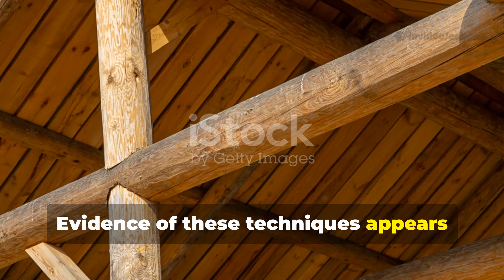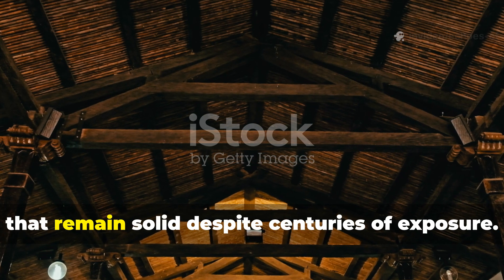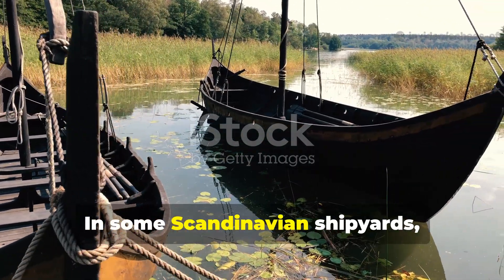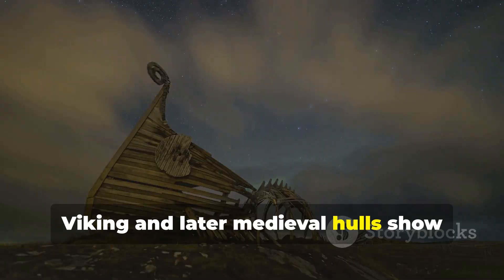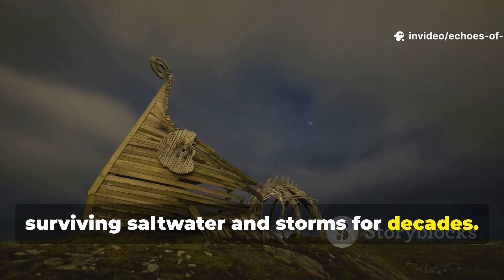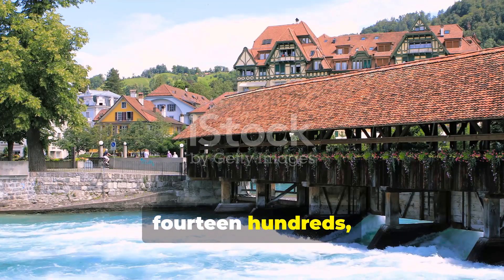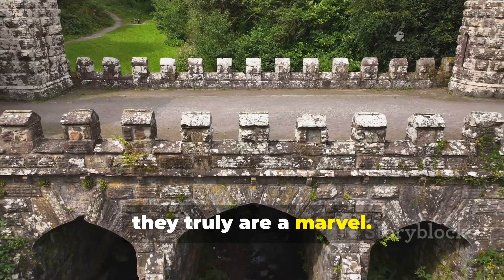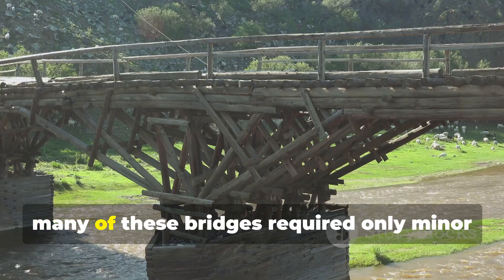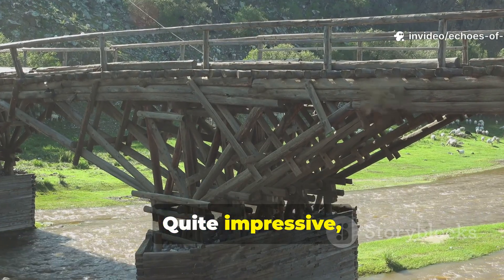Evidence of these techniques appears across Europe. Medieval churches, bridges and timber-framed houses reveal beams that remain solid despite centuries of exposure. In some Scandinavian shipyards, Viking and later medieval hulls show charred planks treated with oils, surviving saltwater and storms for decades. Bridges constructed in Germany during the 1400s are truly a marvel — these structures exhibit beams with the same triple-layer treatment. Remarkably, many of these bridges required only minor maintenance over the course of hundreds of years.